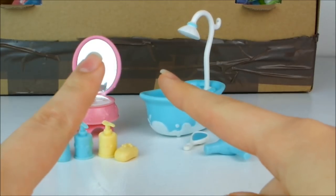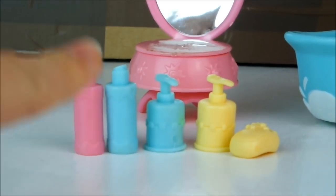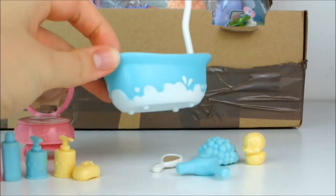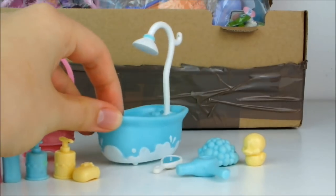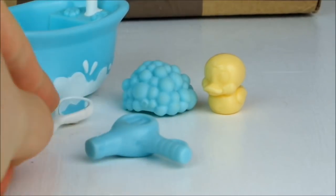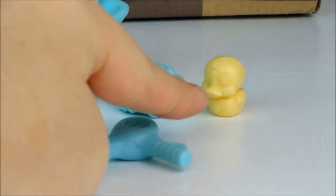We also have this little bathroom set, very cute. It comes with different soaps and shampoos, a little dressing table or mirror of some kind, a very cute little bath shower in a lovely shade of blue. I think that could be very useful. Lastly, the set also comes with a hairdryer, a little handheld mirror, some bubbles to put on a pet's head, and a little ducky.